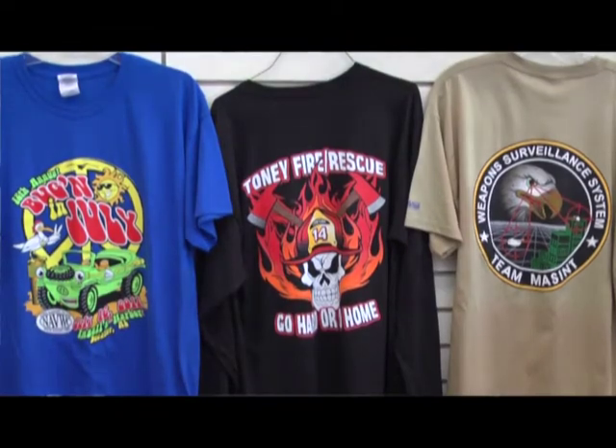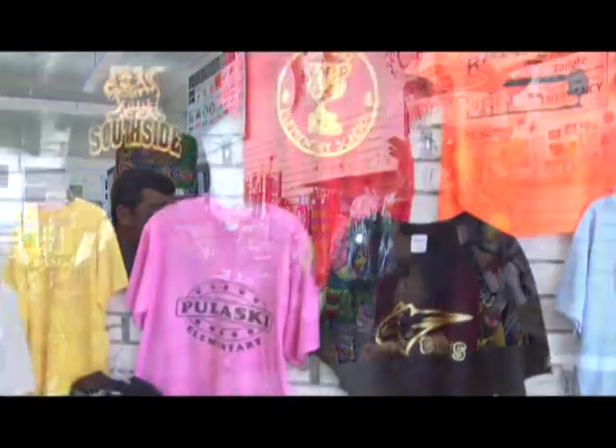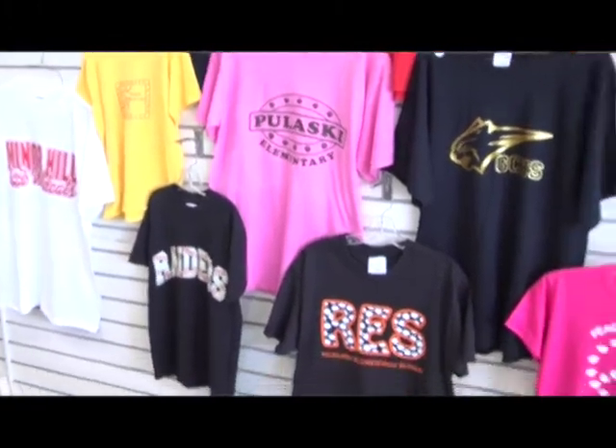And t-shirts — you've got a great selection of those. We do t-shirts screen printed or vinyl. With vinyl we do a one-color name or the number on the back, up to a 10-color screen print. We do it for teams, churches, organizations, city groups, fundraisers — anything. If you think it, we'll put it on the shirt.